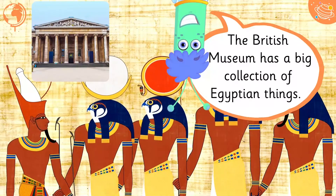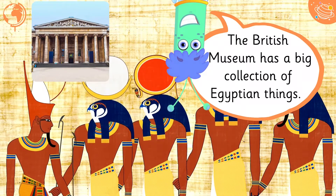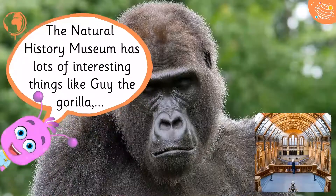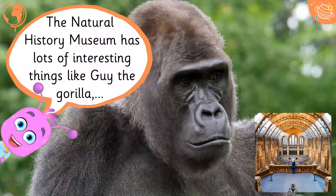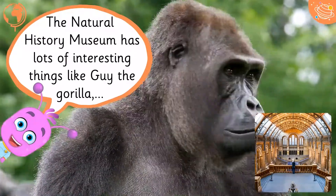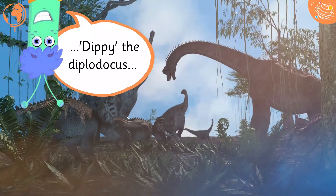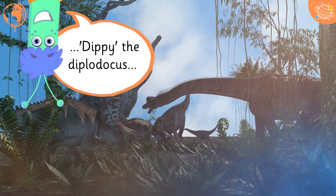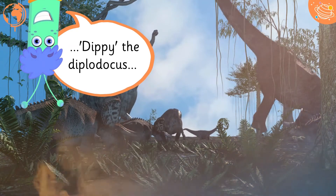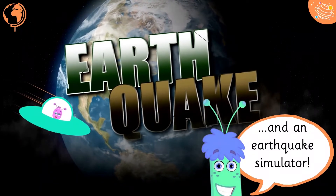The British Museum has a big collection of Egyptian things. The Natural History Museum has lots of interesting things, like Guy the Gorilla, Dippy the Diplodocus, and an earthquake simulator.